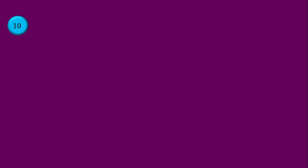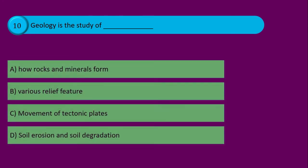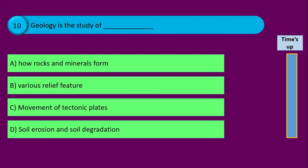Question number ten. Geology is the study of blank, and your options are: option A how rocks and minerals form, option B various relief features, option C movement of tectonic plates, and option D soil erosion and soil degradation. Time's up and the correct answer is option A how rocks and minerals form.